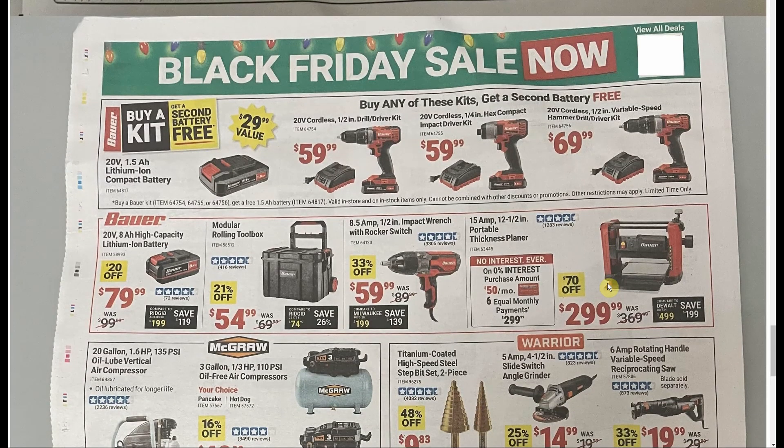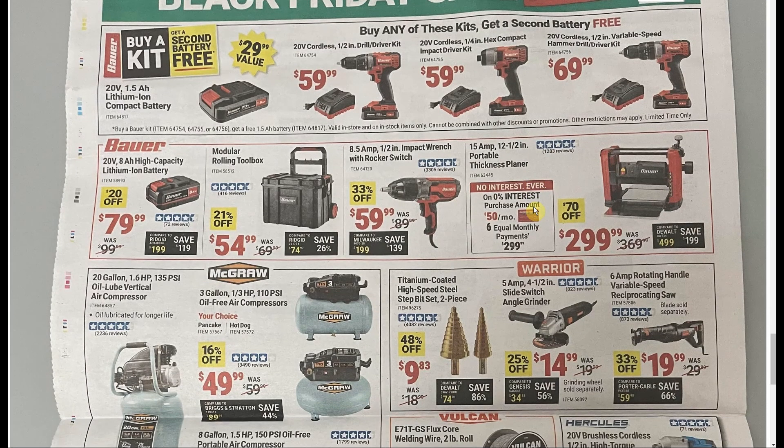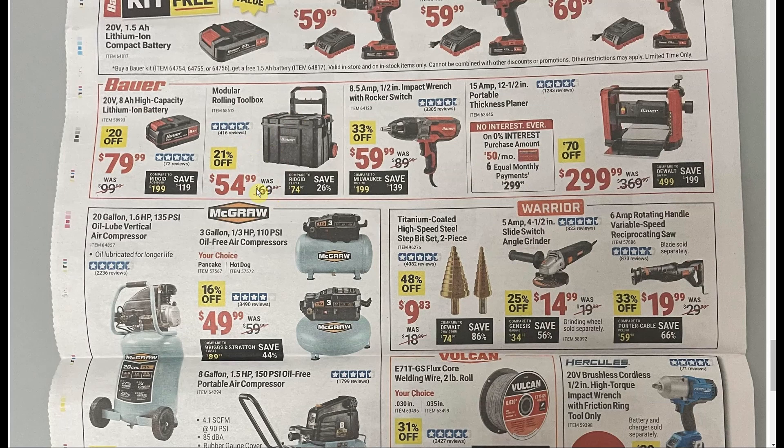Here's the Bauer version of the Hercules sale we saw earlier — buy the kit, get a free one-and-a-half amp-hour battery, which isn't as good as before, but these kit prices really aren't bad: $59.99 for a full drill or impact driver kit, $10 more for the hammer drill with an extra free battery. The Bauer rolling toolbox at $54.99 seems too much. Every tool brand has their own system — pick your favorite. If you're at six-figure income you can buy Milwaukee Packout; otherwise, Ridgid triple-stack sets for around $100 at Christmas or Hart at Walmart for $75 make more sense.